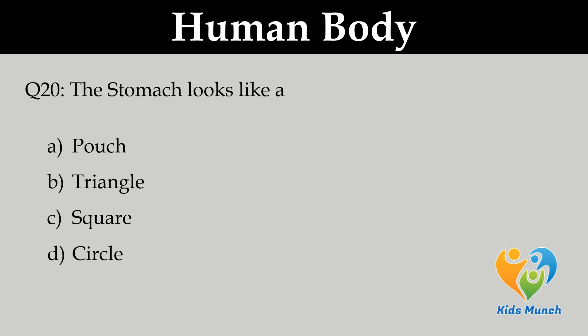The stomach looks like a: Option A. Pouch, B. Triangle, C. Square, D. Circle.